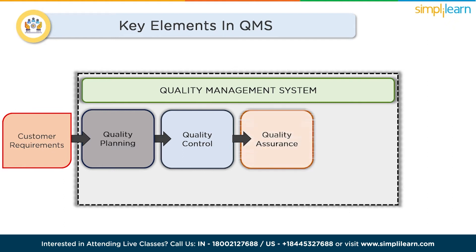Quality assurance goes beyond just catching mistakes — it focuses on preventing them in the first place. It involves establishing systems and procedures to ensure quality is built into every step of the process, from design to delivery. Continuous improvement is the secret ingredient that keeps a QMS thriving. It's all about embracing change, gathering feedback, analyzing data, and making iterative enhancements so organizations can stay ahead of the curve and continually exceed expectations.